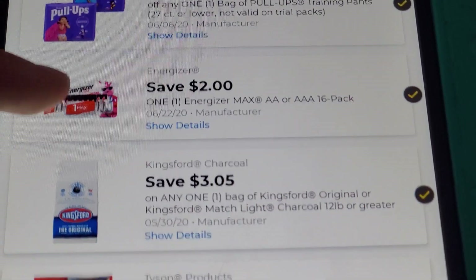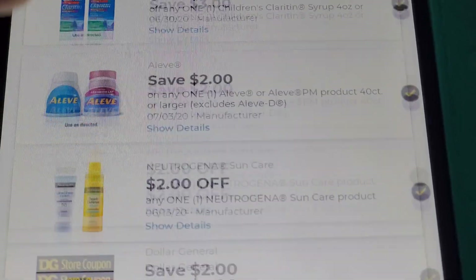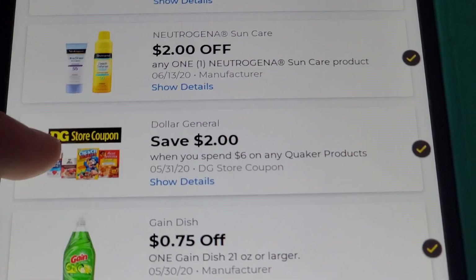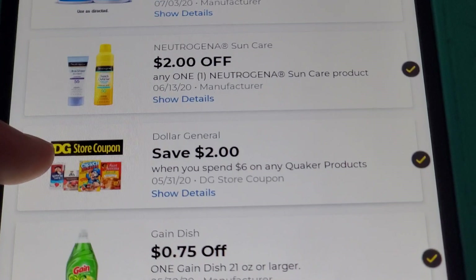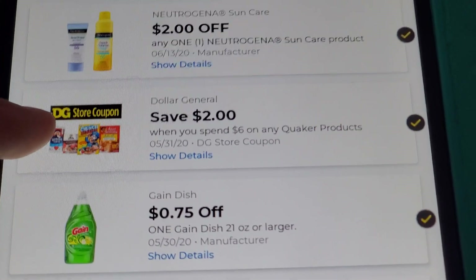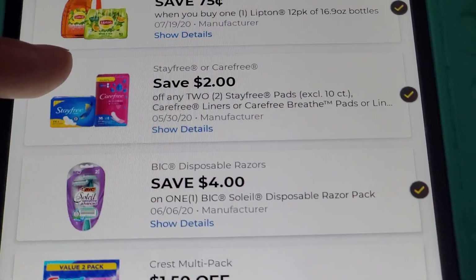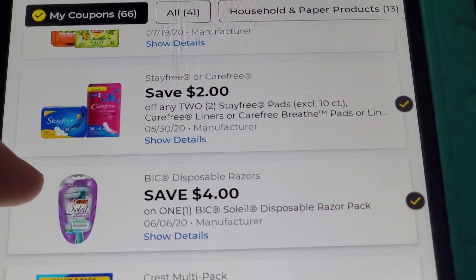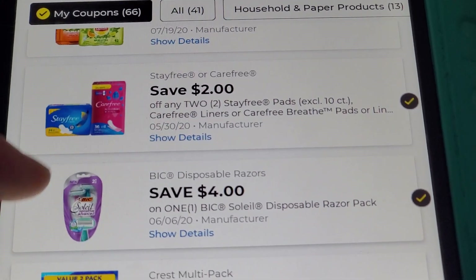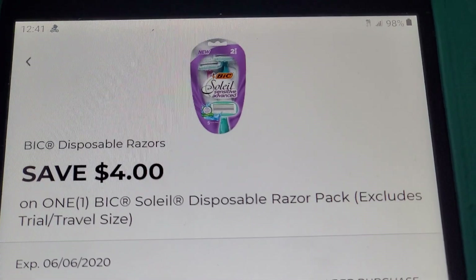We also have: $2 off Huggies Pull-Ups, $2 off Aleve 40-count or higher, the $2-off-$6 on Quaker products (good till this Sunday — great if you need some food items), 75 cents off one Gain dish soap, and the $4 off Bic disposable razors — that's the one making those Simply Soleil razors free plus giving 70 cents of overage. I can click on it to show you exactly what it looks like.